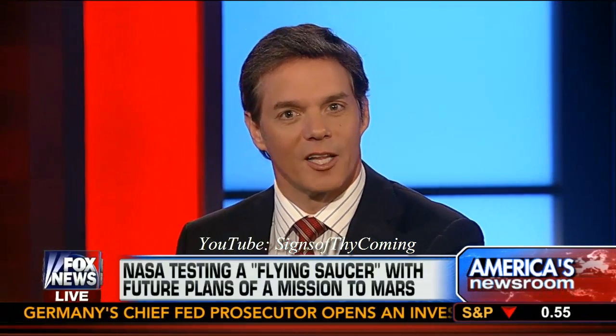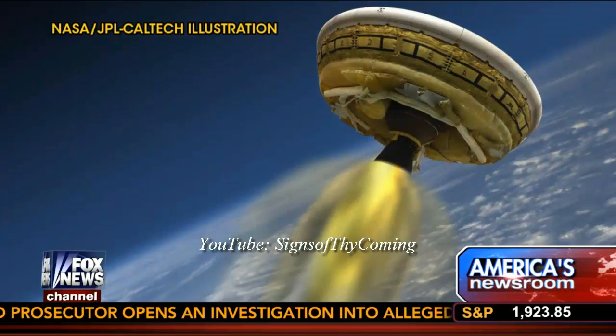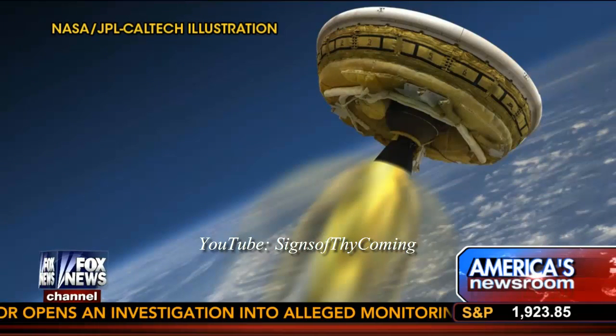That's a funky-looking flying saucer. Launching from Earth, NASA is developing a new saucer-shaped vehicle like this that will figure in a future mission to Mars, and it may fly next week.